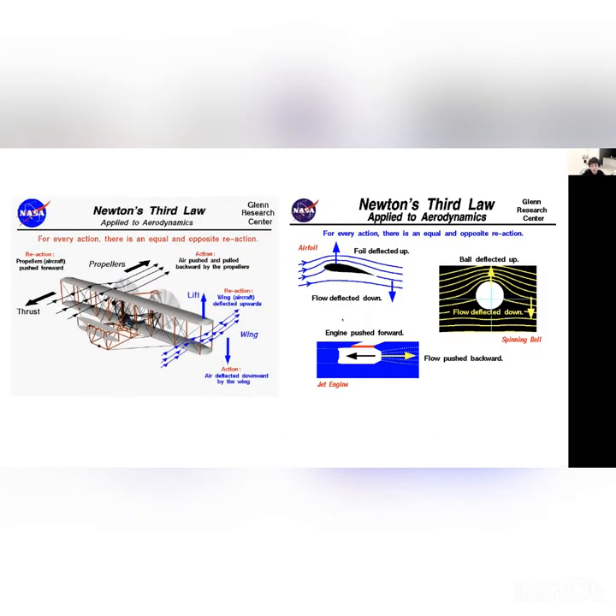Now let's talk about Newton's third law. For a general airplane, the trailing edges provide lift. Because the air provides an action force, lift counteracts it with a reaction force. Action: air is deflected downward. Reaction: wing deflects upward. Same thing for propellers — propeller pushes forward as the reaction force; the action is air being pushed and pulled backward by the propeller. This propeller is what we see in the forward part of the F-35. Another diagram shows Newton's third law at the wing tip: the flow is deflected down while the airfoil is deflected upward — action and reaction.